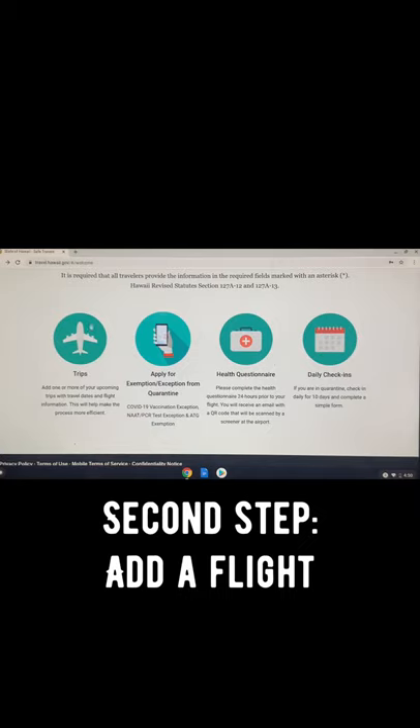Second step, you need to add your flight. Click the button with the airplane on it and go in and add your flight.